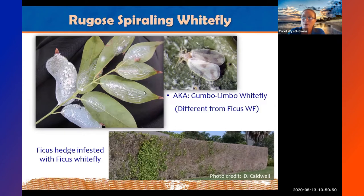The rugose spiraling whitefly is also called the gumbo limbo whitefly. There's also the ficus whitefly, which is mostly found on ficus and weeping fig, and also on banyan trees, Cuban laurel, strangling fig, and fiddle leaf fig. Ficus hedges are highly susceptible. When the ficus whitefly came in, it decimated many of the beautiful ficus privacy hedges in Miami-Dade because people didn't know how to control it. We've started seeing it up here as well.